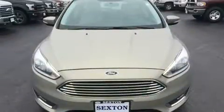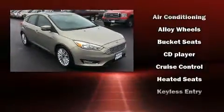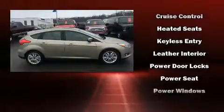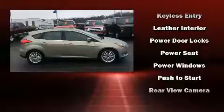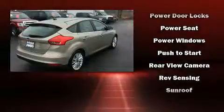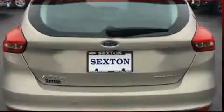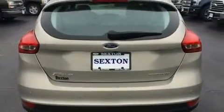Passenger security is always assured thanks to various safety features such as dual front impact airbags with occupant sensing airbag, a security system, an emergency communication system, and four-wheel disc brakes with ABS. For added security, Dynamic Stability Control supplements the drivetrain.